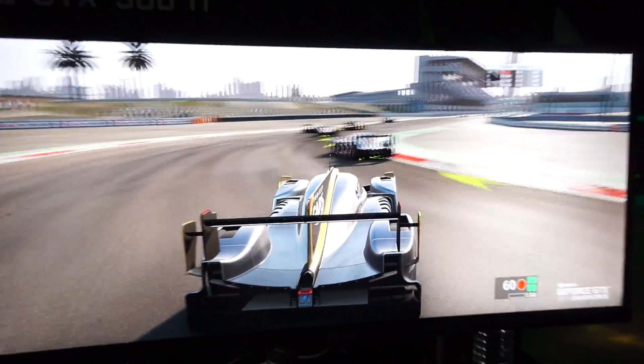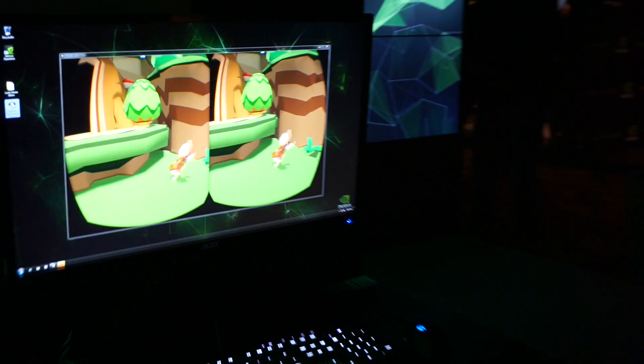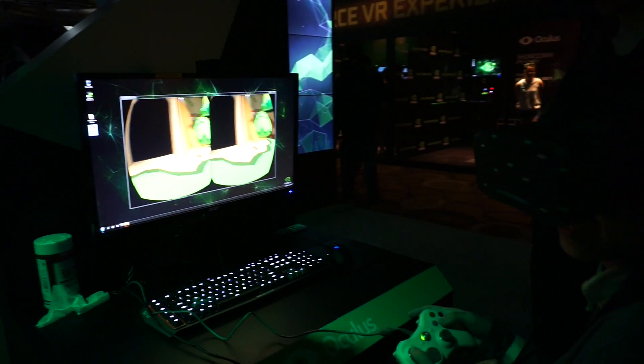Speaking of virtual reality, there has been some new technology announced with the Ti — can you give us a short summary of what it's all about? So along with the 980 Ti we announced a new technology called multi-resolution shading. Multi-resolution shading is really an innovative new way to render in virtual reality. As it turns out with virtual reality, when you render an image, we actually have to warp it down to put it on the headset.